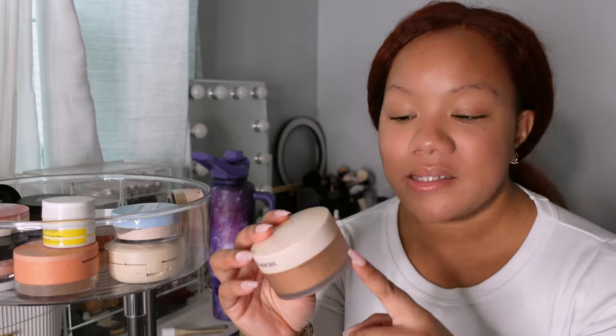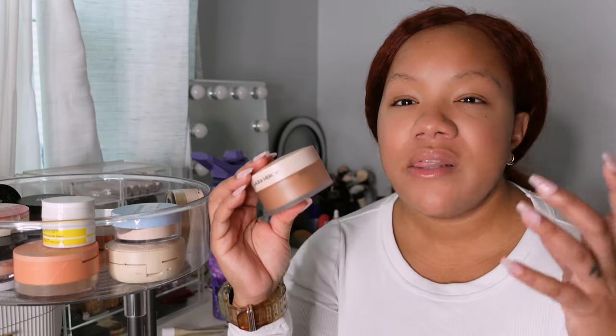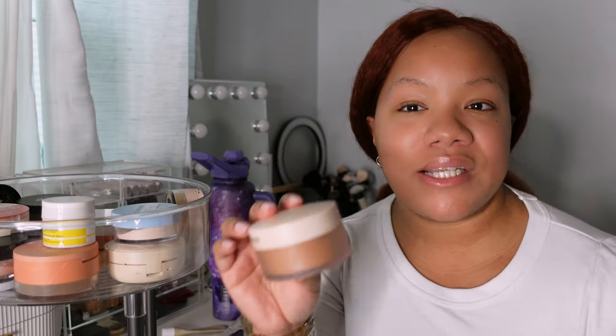The Laura Mercier translucent loose powder in Translucent Medium — I don't know why I never returned this because it's way too dark for my skin tone. There's no world where I can use this and it looks good, so I should have taken it back when I got it, but I didn't.